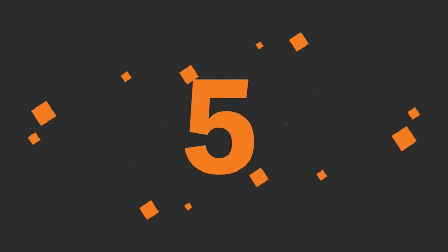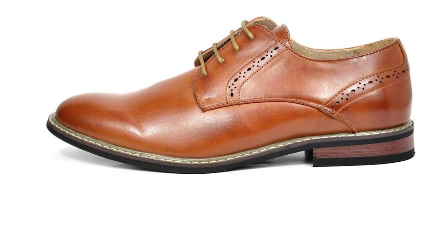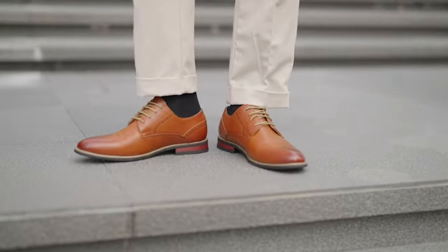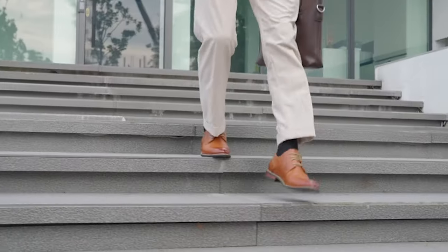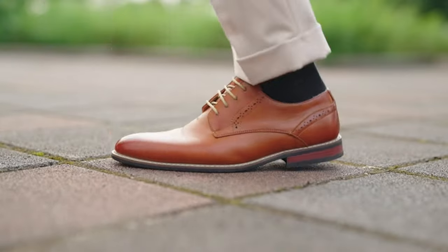Number 5: Bruno Mark Leather Oxfords Shoe. If you're in the pursuit of footwear that seamlessly combines sophistication and comfort, you're in for a treat. The Bruno Mark Leather Line Dress Oxfords are making waves in the realm of men's fashion, and today we're uncovering what makes these shoes a true wardrobe essential.